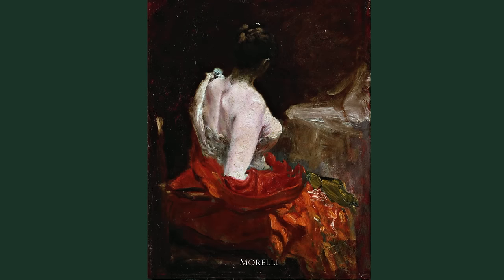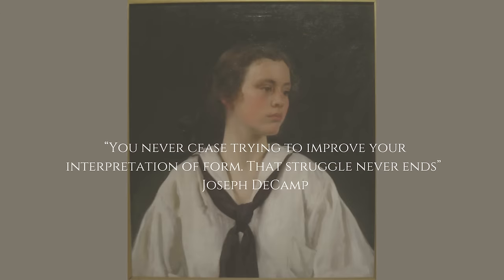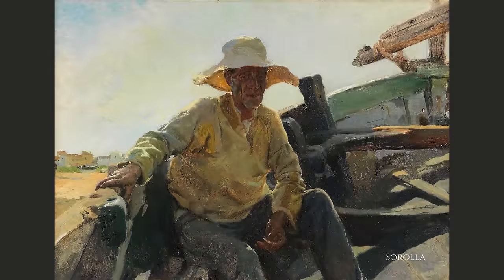We hope you enjoyed this look at the powerful word 'form' as it describes and is used by artists, and the various ways form is used for picture making. The pictorial image is powerful, and the painter has as many ways to interpret form as can be imagined. In the words of Joseph de Camp: 'You never cease trying to improve your interpretation of form — that struggle never ends.' We look forward to sharing many more great and talented artists, long overdue. Please remember to add a like, and thank you to our subscribers.